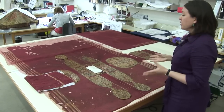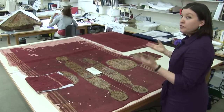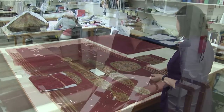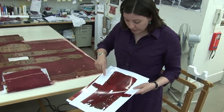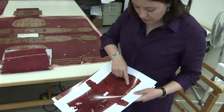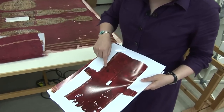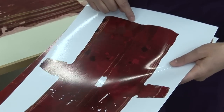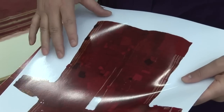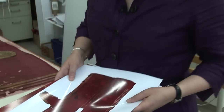That was something I think that the dealer did to make it much more attractive for sale, so it looked very nice from the front. This is a photograph of the tunic before it was conserved and you can see there are lots of different patches all over the front. Some of these patches actually turned out to be pieces of original tunic, so I had to take all of these off and find out where they belonged.